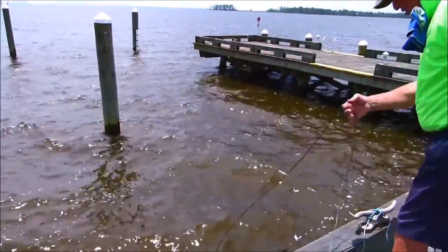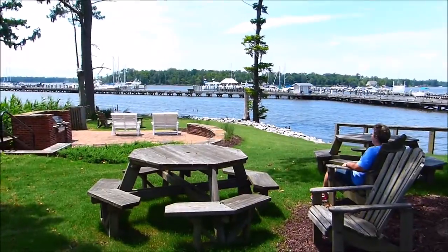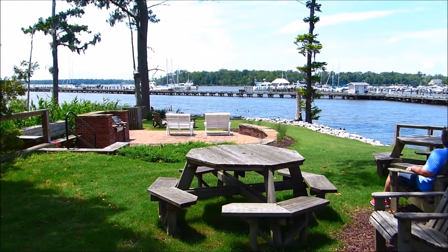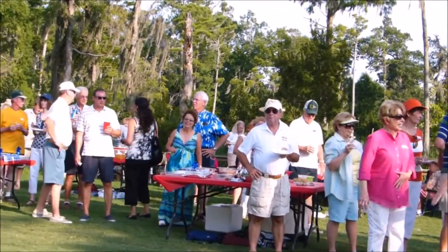The blue crabs are delicious — they're excellent. There's also an area at marina park to just sit and watch the sunset. There are barbecue grills there for use, and it's also the site of a lot of social activities and parties.